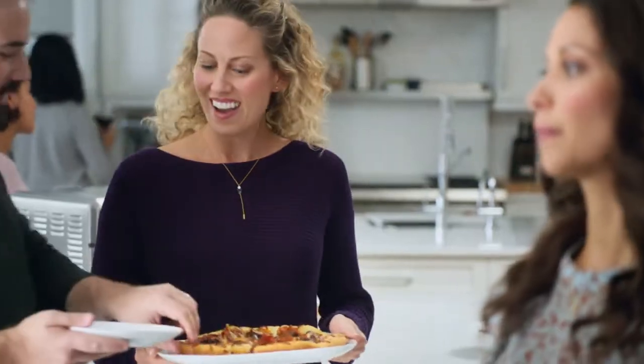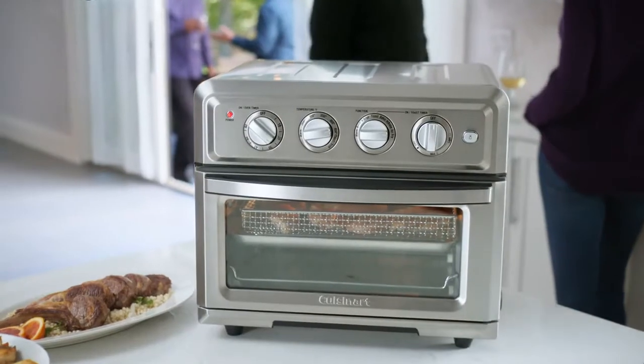Love the delicious taste of fried foods? Now you don't have to say no. Enjoy all the crunch without the calories when you create healthy, delicious meals with Cuisinart's Air Fryer Toaster Oven.